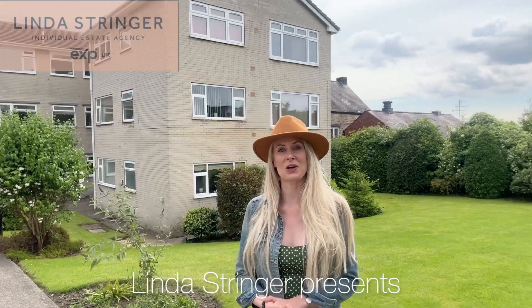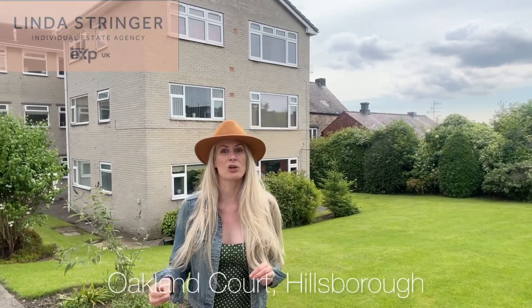Hello and welcome to Oakland Court here in Hillsborough. This is a two-bed first-floor apartment with a garage. Come with me and let's go take a look inside.